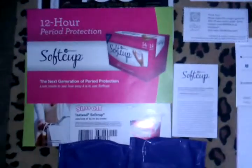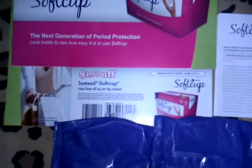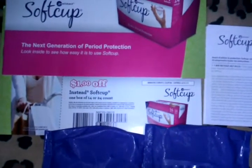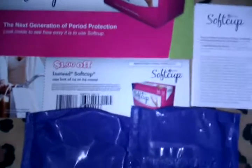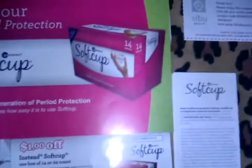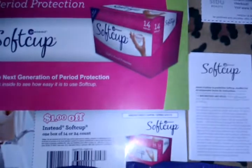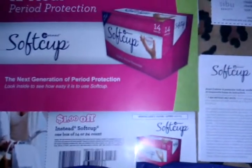The first product you see is the Soft Cup pamphlet, the dollar off coupon code which doesn't expire until the end of the year, two product samples, and a little booklet on how to use it. I received this from the Soft Cup company off their website — the first 200 had to fill it out and I was one of the lucky ones who received it, so that's always great.